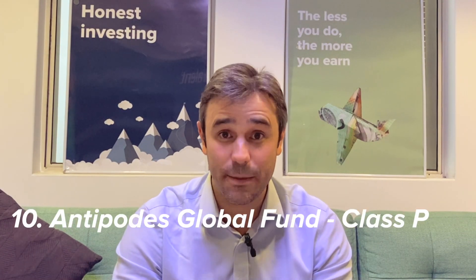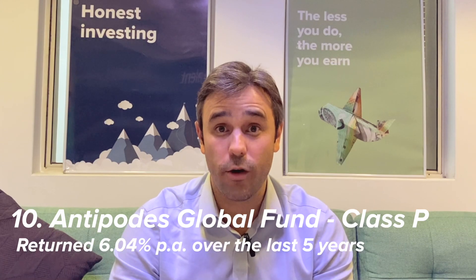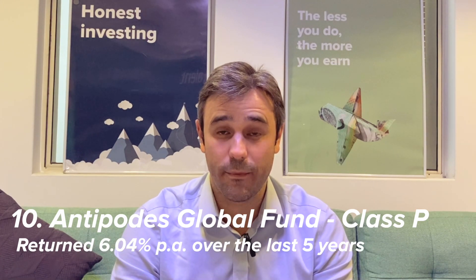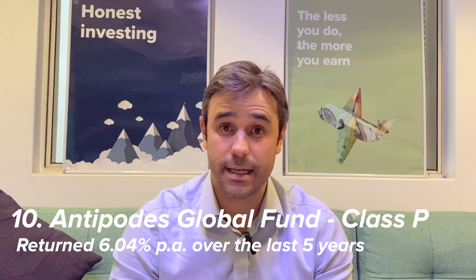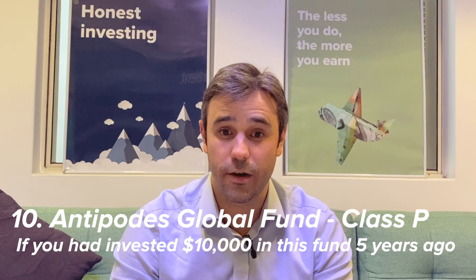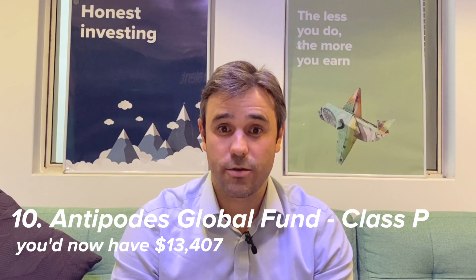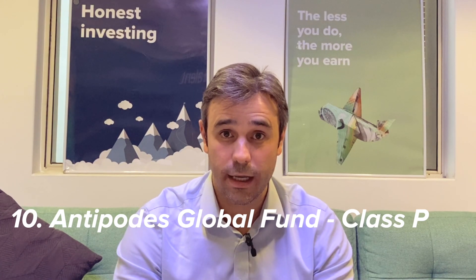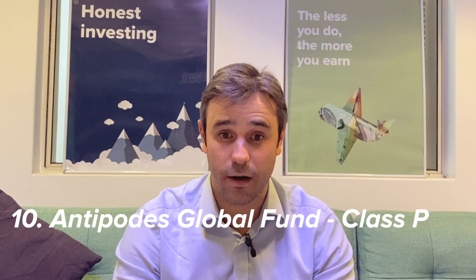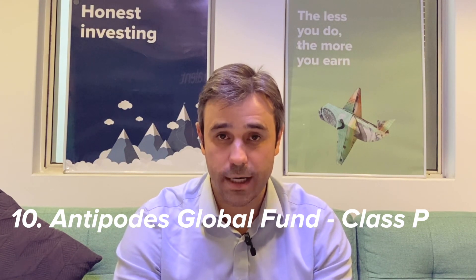At number 10, the worst performing of the largest 10 global fund managers over the last five years is the Antipodes Global Fund P class. This fund has returned 6.04% per year over the last five years, to the end of March 2022. If you'd invested $10,000 in this fund five years ago, you'd now have about $13,407. Antipodes describes this fund as one that seeks to take advantage of the market's tendency for irrational extrapolation, identify investments that offer a high margin of safety, and build high conviction portfolios with a capital preservation focus.